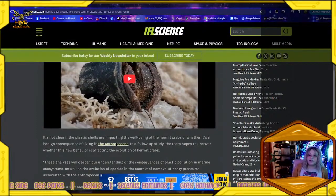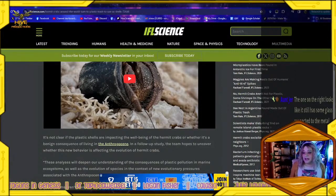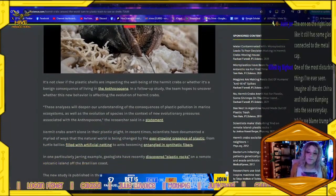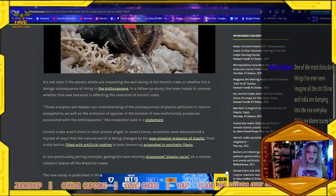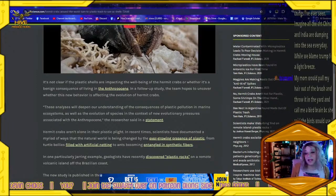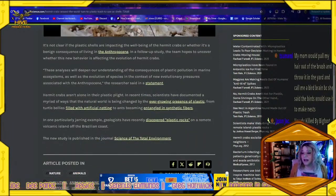It is not clear if the plastic shells are impacting the well-being of the hermit crabs or whether it is a benign consequence of living in the Anthropocene. In a follow-up study, the team hopes to uncover whether this new behavior is affecting the evolution of hermit crabs. These analyses will deepen our understanding of the consequences of plastic pollution in the marine ecosystem as well as the evolution of species in the context of new evolutionary pressures associated with the Anthropocene, the researchers said in a statement.